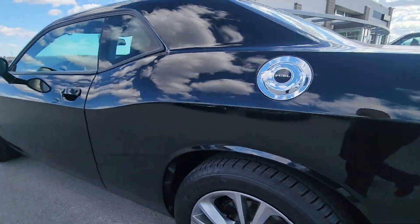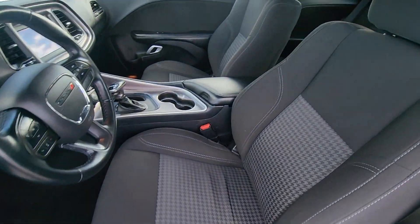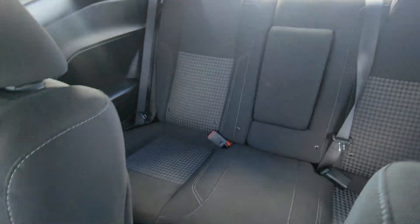All right, moving on to the interior. I'm going to highlight it for you real quick. You can see here there's almost no wear and tear in this vehicle. I'll show you the back seat as well. Fantastic.